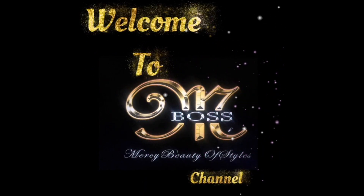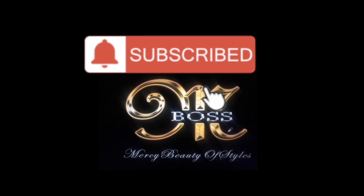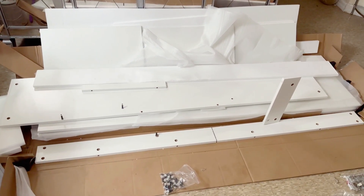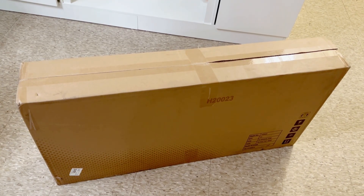Hello, my beautiful people! Welcome to Mercy With the Hostiles channel. My name is Mercy. In today's video, I'm going to do a full apartment cleaning and tour. I have a nice piece of furniture I'm adding to my home.